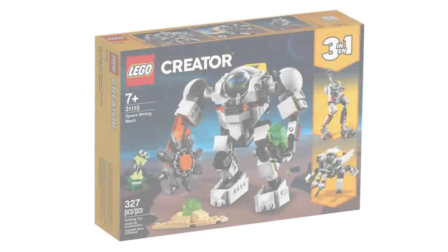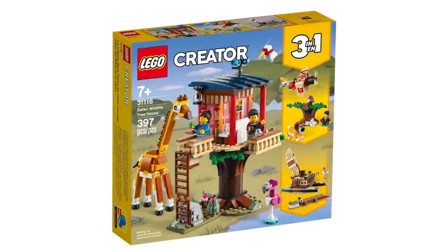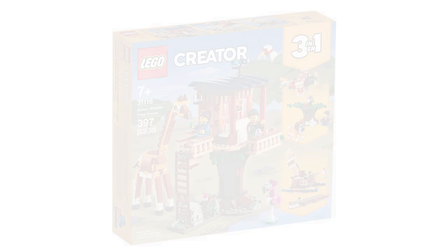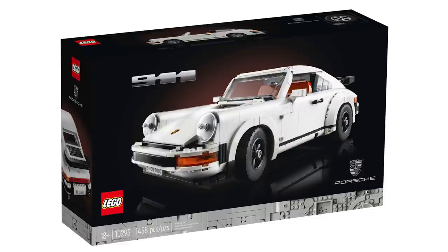Moving to Creator 3-in-1, the first set is the Space Mining Mech for $24.99 USD and $34.99 Canadian, then there's the Safari Wild Treehouse at $29.99 USD or $39.99 Canadian. There's also the brand new Porsche 911, launching officially March 1st — it hasn't been available for VIP members yet — retailing for $149.99 USD and $199.99 Canadian.